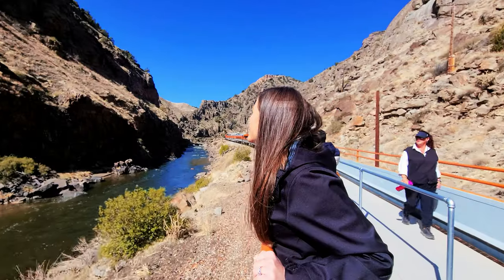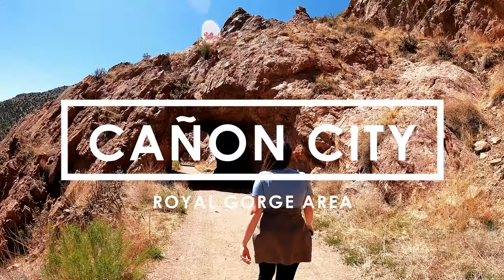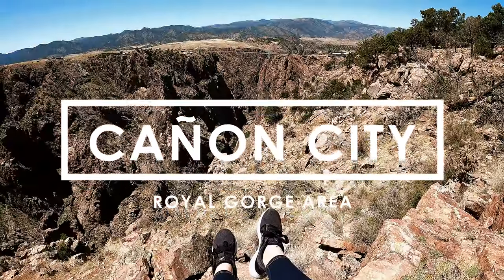Greetings from Canon City, Colorado. I'm sharing our complete one-day travel guide to the best things to do, eat, and see in Canon City and the Royal Gorge area of Colorado.